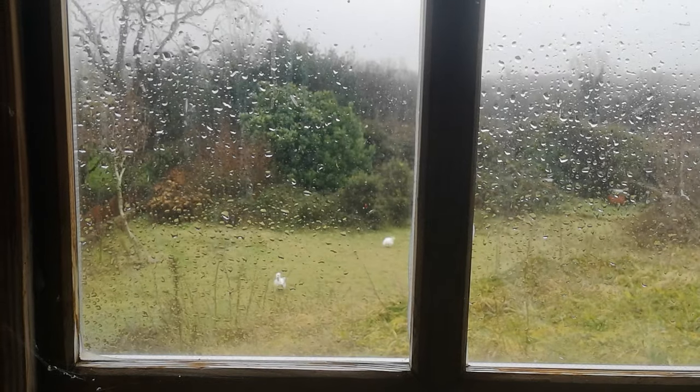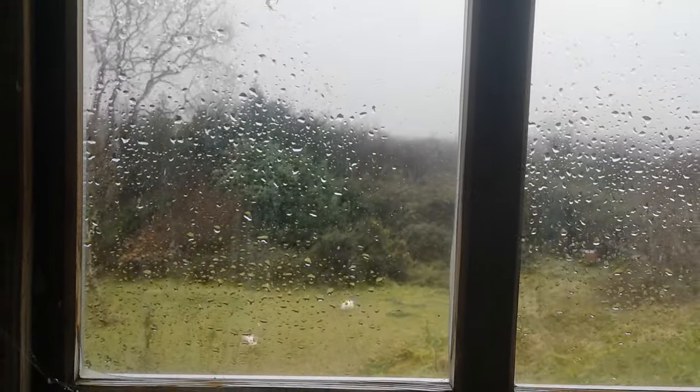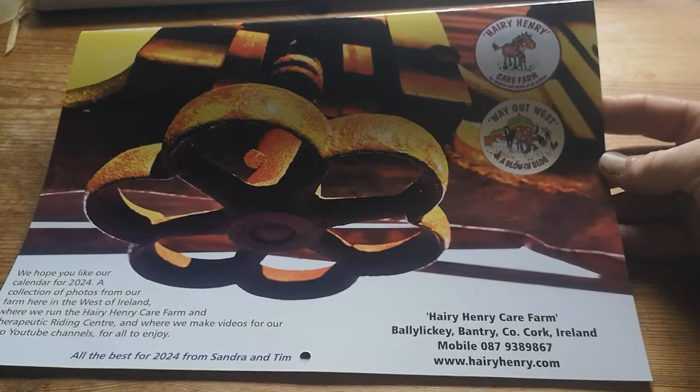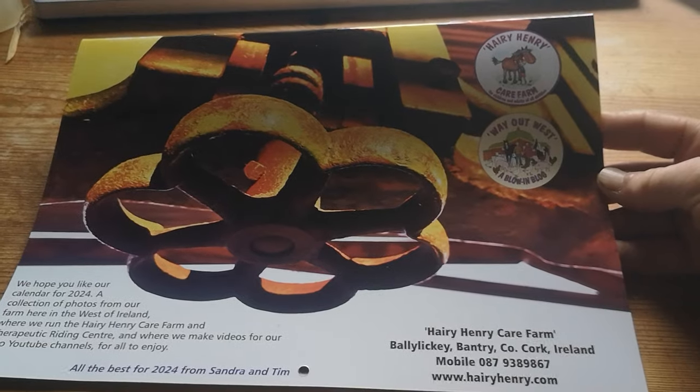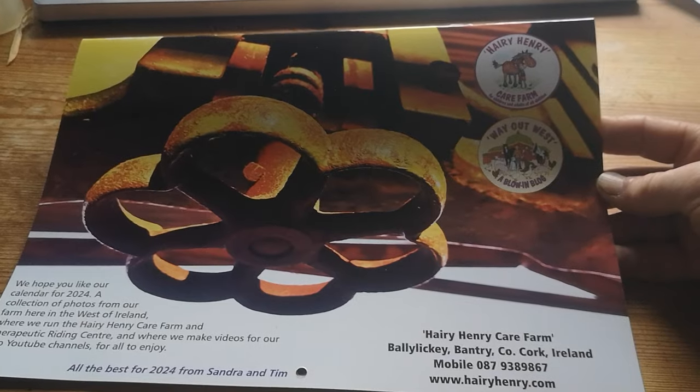Hello and happy midwinter to you all. I wanted to take you around on a tour of the farm to present our calendar for 2024, but the weather is just too miserable today, so we'll stay put here and I'll show you the calendar in the dry and warm — just in time for 2023 ringing out and 2024 ringing in — we can show you our homemade calendar.